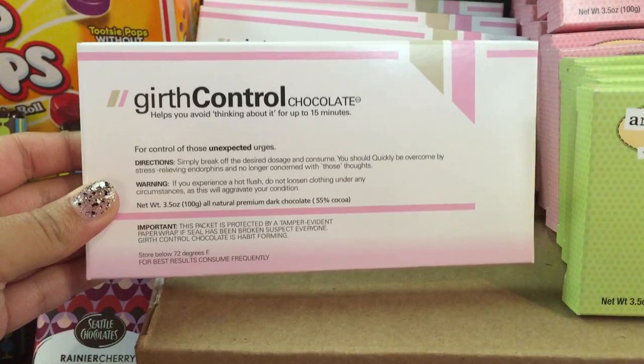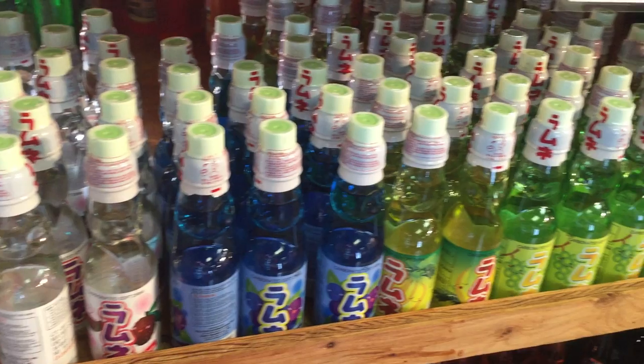They also had a lot of really cute novelty candy, some of which made me laugh really hard — especially this one, because I am 12 on the inside. Forever. Just forever 12.